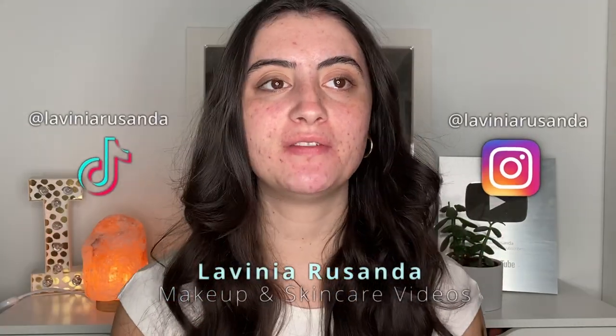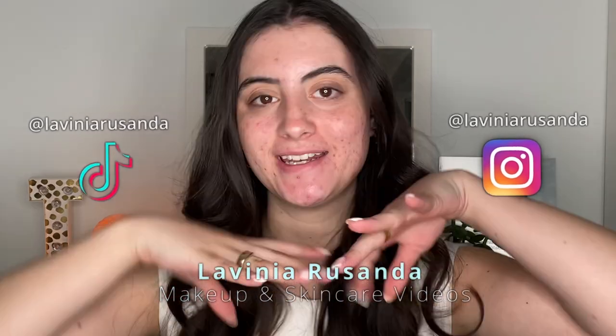Hey guys, welcome back to my channel. If you're new here, hi, my name is Lavinia, and I post beauty videos regarding makeup, skincare, acne, and acne positivity every single week. If that's something you're interested in, I would love for you to join my channel by hitting the big red subscribe button.